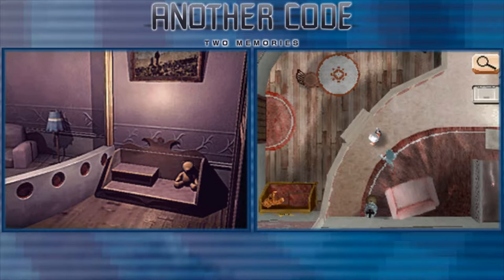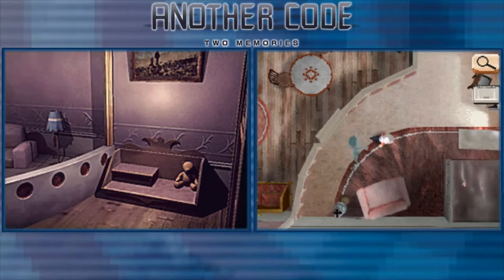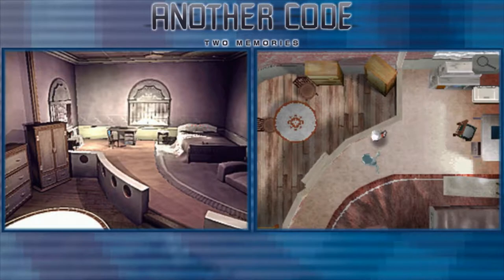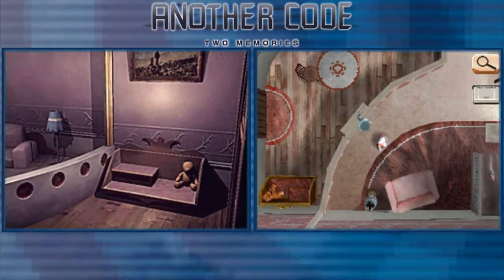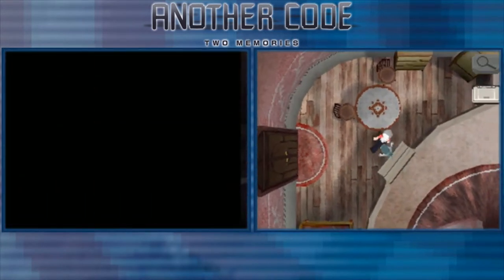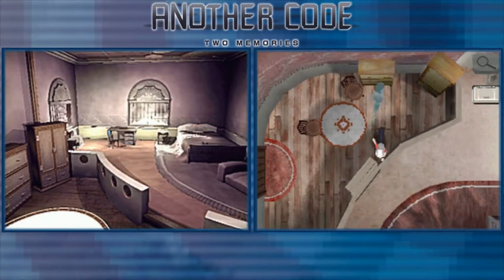Hey guys, Momo here, and welcome to the seventh episode of Another Code / Trace Memory. It's been a while but I am back, for how long I'm not sure because things happen. Awkward intro aside, last time we entered Franny's room and examined a very cute teddy bear, so we're going to continue on from there.